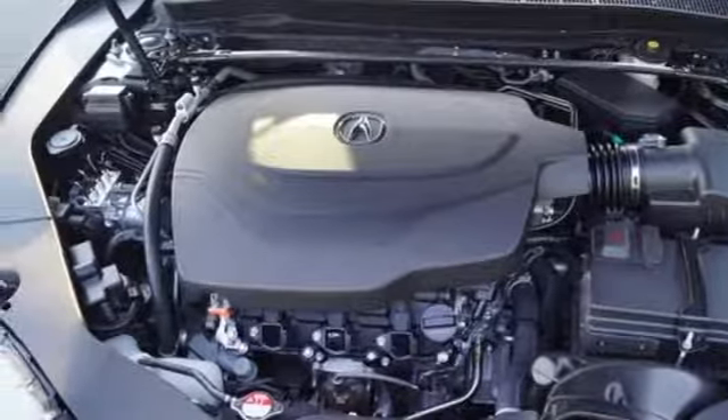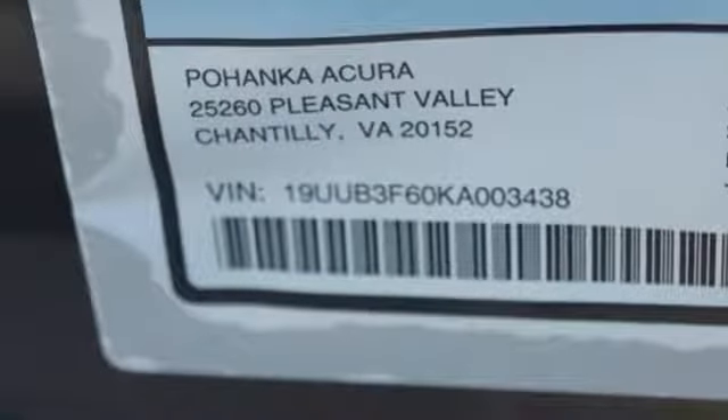Bluetooth streaming audio, dual zone climate control, gas pressurized shocks, auto dimming rear view mirror, and V6 engine.